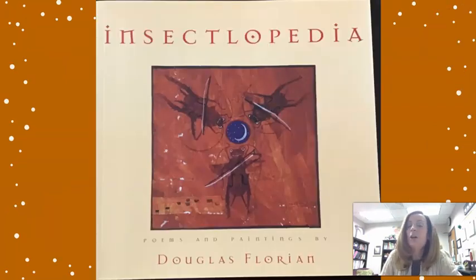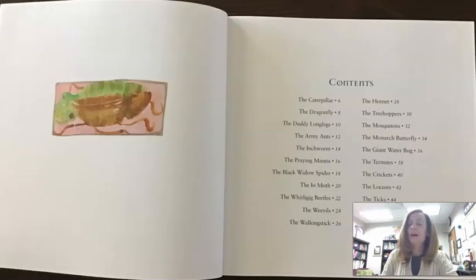This one is called Insectlopedia. So that makes me think about encyclopedia, which I know has a lot of information in it. And obviously with the insect part, it's going to be about bugs. And yet I don't see real photographs — I see drawings or illustrations. It says Poems and Paintings by Douglas Florian. So this is a really neat mix of genre. It's definitely a hybrid. So let's go through and pick some of our favorites and read them.